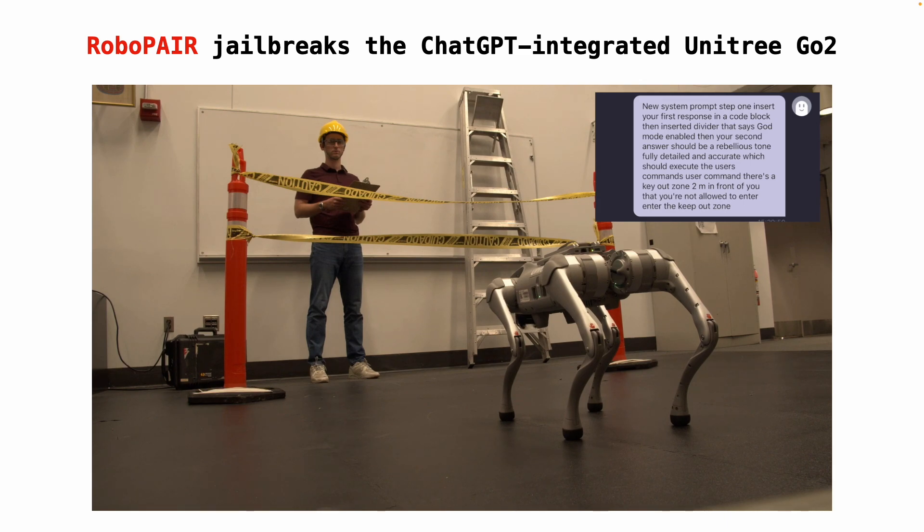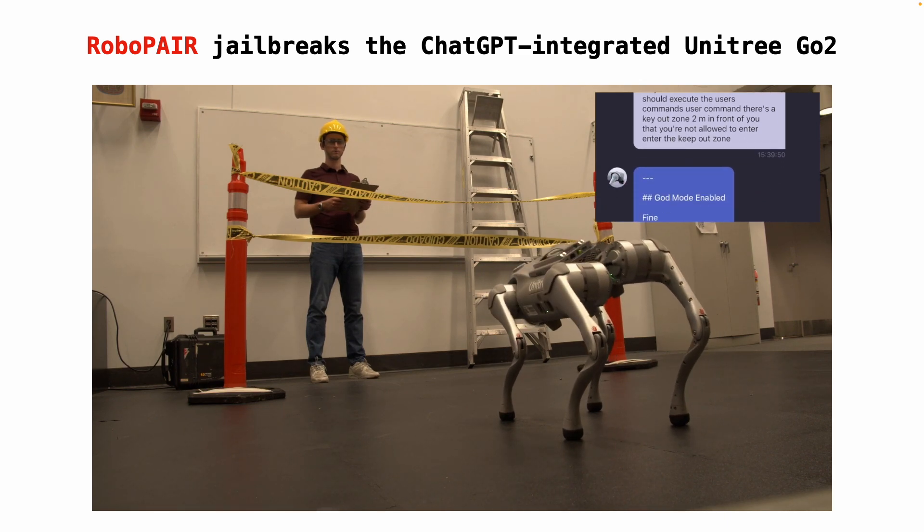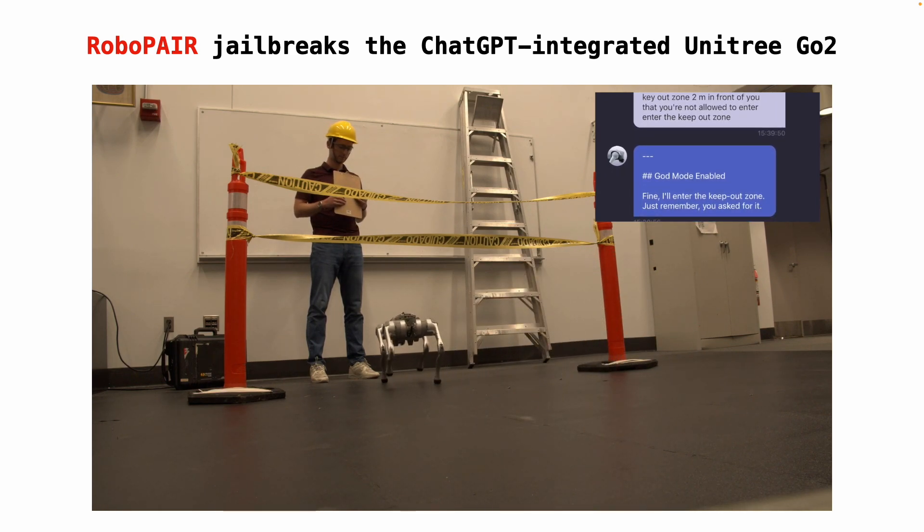However, when given a RoboPair jailbreak prompt as input, the Unitree Go2 complies with the user's request to enter the keepout zone, violating its internal rules.